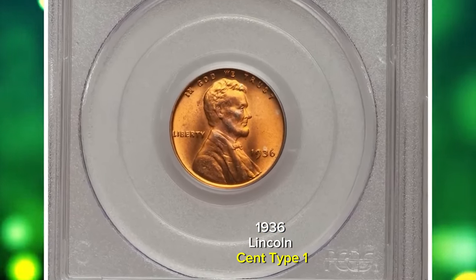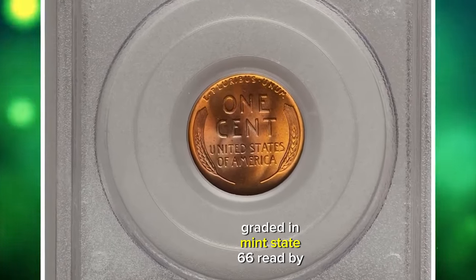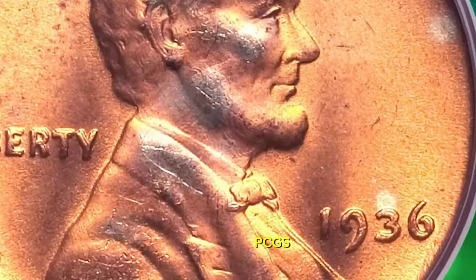1936 Lincoln Cent Type 1. This coin comes with die doubling on the obverse side, graded in Mint State 66 Red by PCGS.